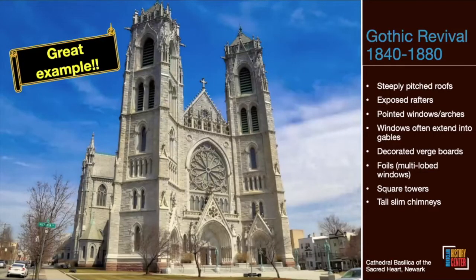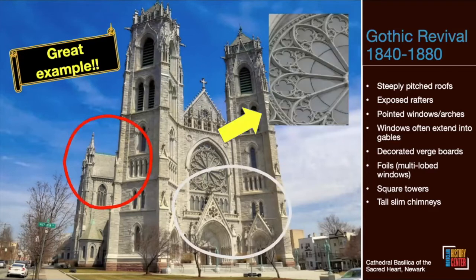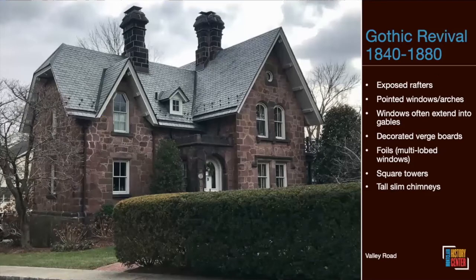Gothic Revival was popular from 1840 to 1880, and we often see the style in ecclesiastical or church architecture. It has a steeply-pitched roof, pointed arches, foils, and square towers. The Cathedral Basilica of the Sacred Heart in Newark is a magnificent example not far from us. This style is also seen in Saint John the Divine and Saint Patrick's Cathedral — and note that Notre Dame Cathedral in Paris was an original Gothic church that these revivals are based on.